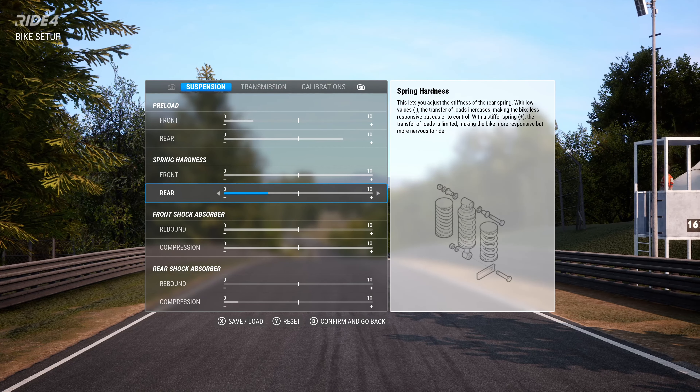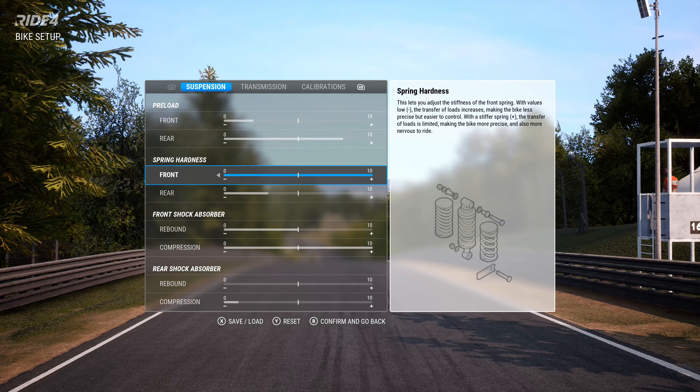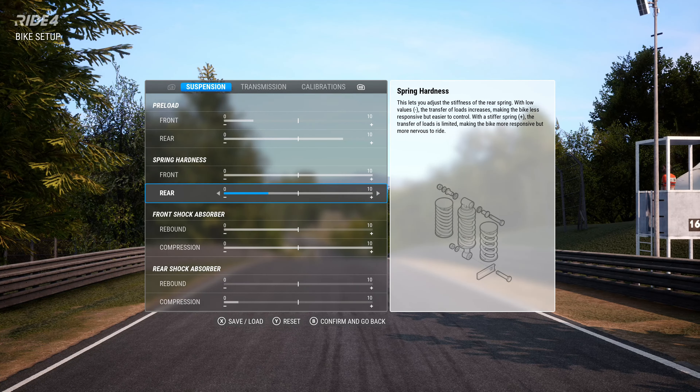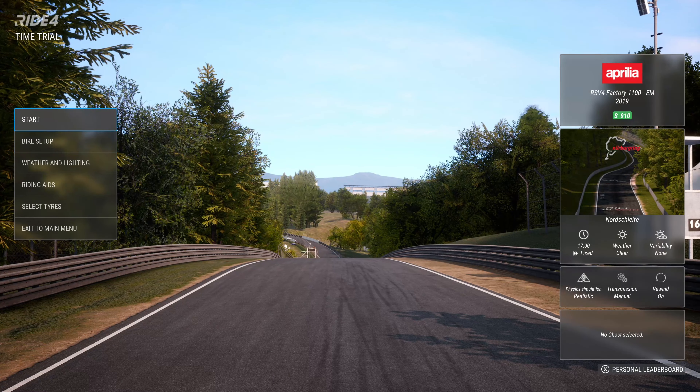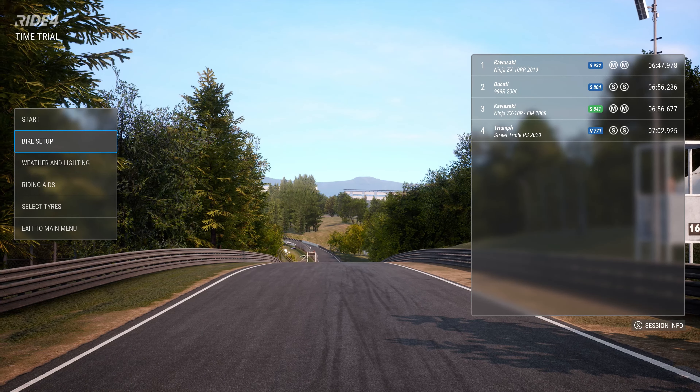Setup-wise, I was a little bit worried about the back end of the bike — I thought the spring was way too stiff. So I added one click of preload on the front to stop the bike washing out, took one click off the spring hardness, and dropped the rebound and compression on the rear right down to stop the bike bouncing about too much at the back, because it's a really bumpy track.